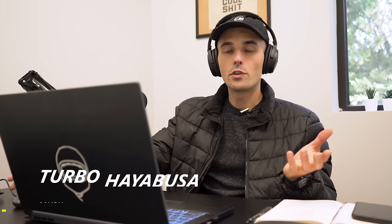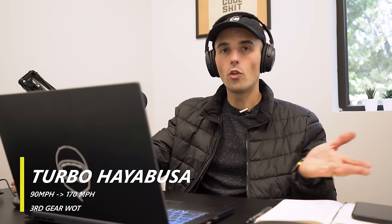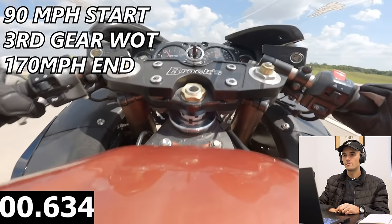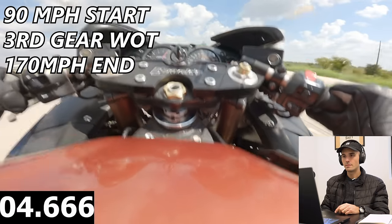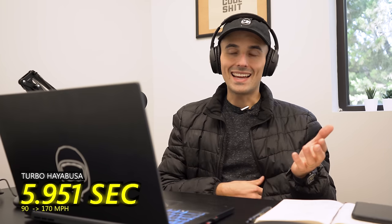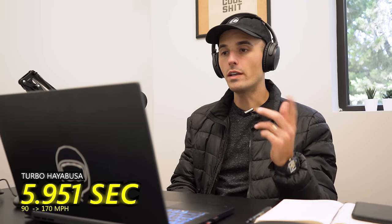This next pull for the Turbo Hayabusa is a 90 mile per hour start, third gear wide open all the way into fourth gear, ending at about 170 miles per hour. That's about 5.951 seconds to get from 90 to 170 — wide open third gear into fourth gear.